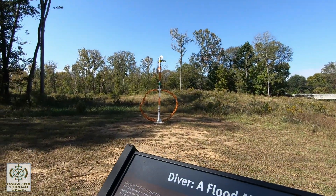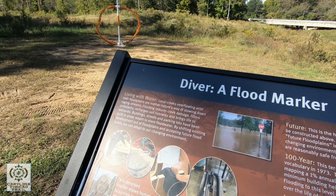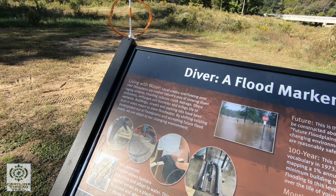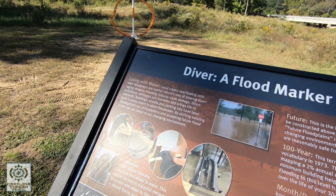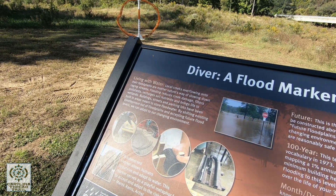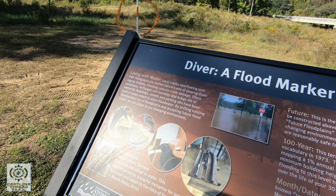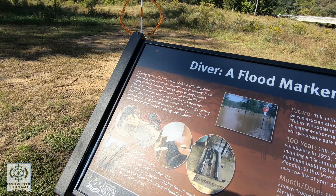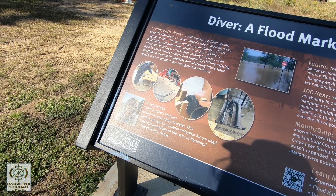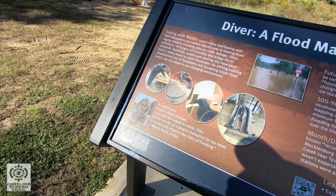There's something new I've never seen before — a little kiosk here. It says 'Diver: A Flood Marker.' It says 'Living with Water': local creeks flowing onto their floodplains are nature's way of slowing down raging streams. Flooding reduces creek damage, filters pollutants, recharges soil nutrients, and brings life to wetlands. Buildings, streets, and parking lots have been built in areas meant to store flood water. A submerged snorkel allows humans to survive and adapt to water.